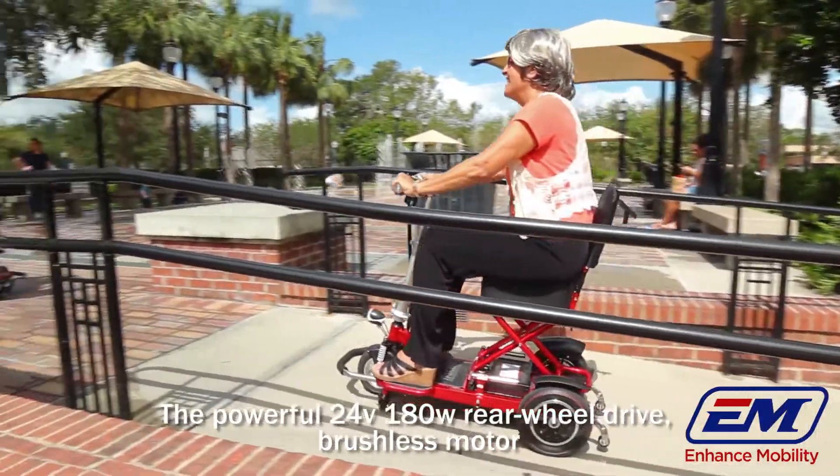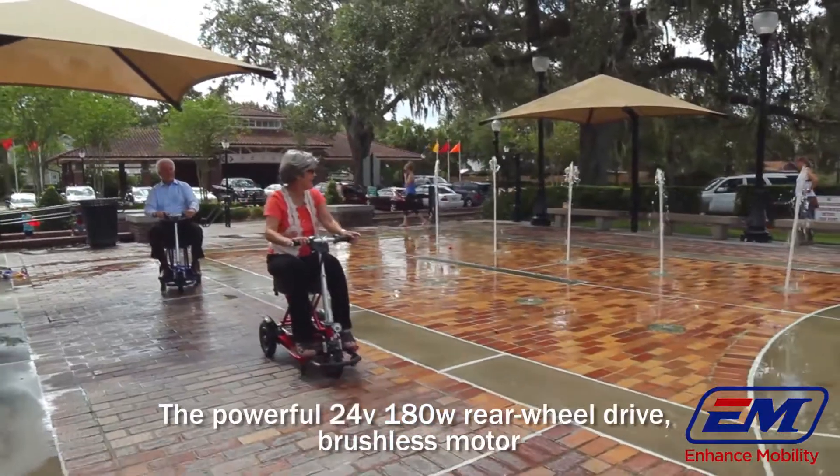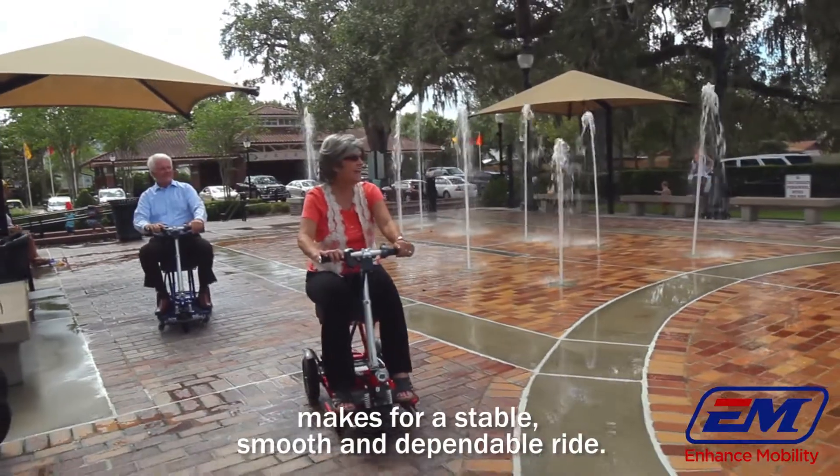The powerful 24-volt, 180-watt, rear-wheel drive, brushless motor makes for a stable, smooth, and dependable ride.